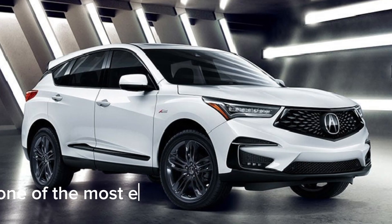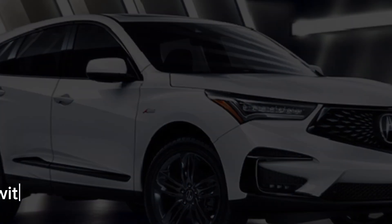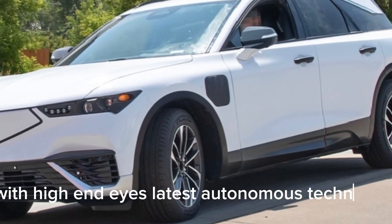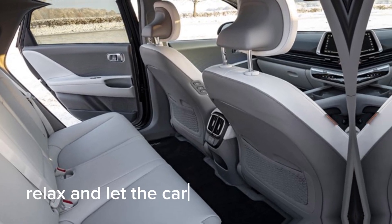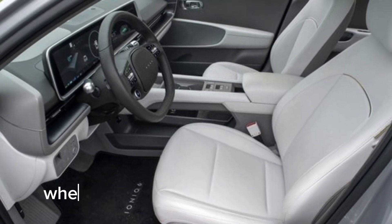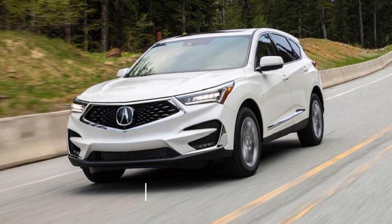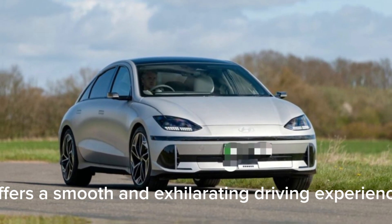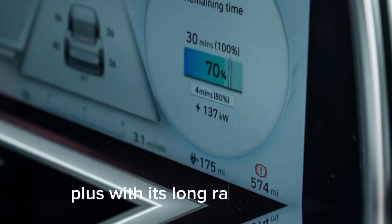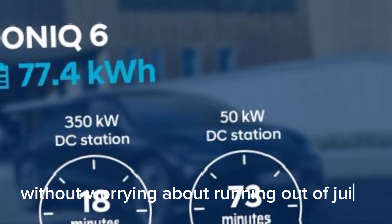One of the most exciting features of the IONIQ 6 is its autonomous driving capabilities. With Hyundai's latest autonomous technology, you can sit back, relax, and let the car do the driving for you. Whether you're navigating city streets or cruising on the highway, the IONIQ 6 offers a smooth and exhilarating driving experience. Plus, with its long-range battery, you can enjoy extended trips without worrying about running out of juice.